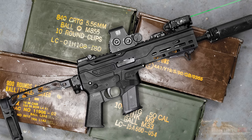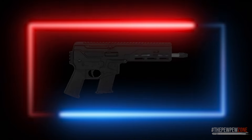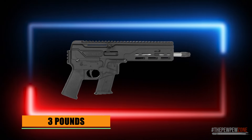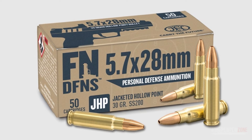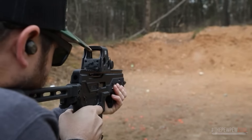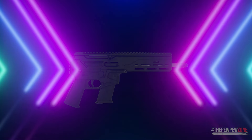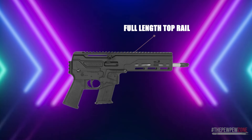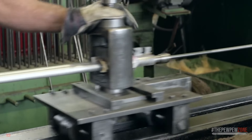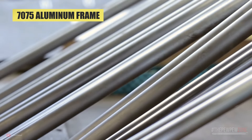Number 5. The Diamondback DBX 57 is a unique and versatile pistol that offers many features desired by shooters. The pistol is incredibly lightweight, weighing in at just over 3 pounds loaded, and has a narrow profile, making it easy to maneuver for its size. The DBX 57 is chambered in 5.7x28mm and is known for its ability to provide accurate shots at longer ranges while still being a relatively small firearm. The DBX 57 is built with a 7075 aluminum frame, which is hard-coat anodized to ensure durability and longevity.